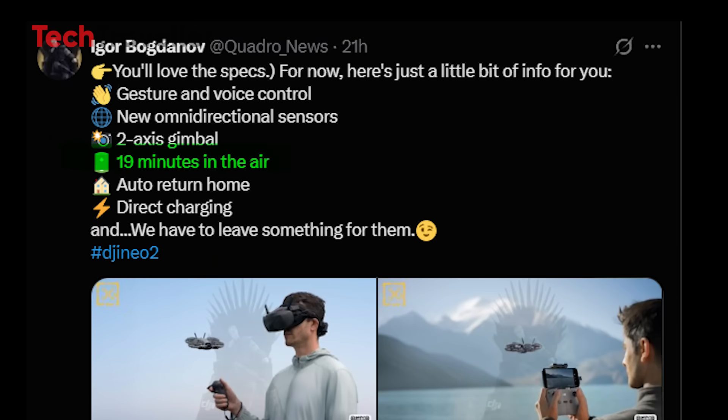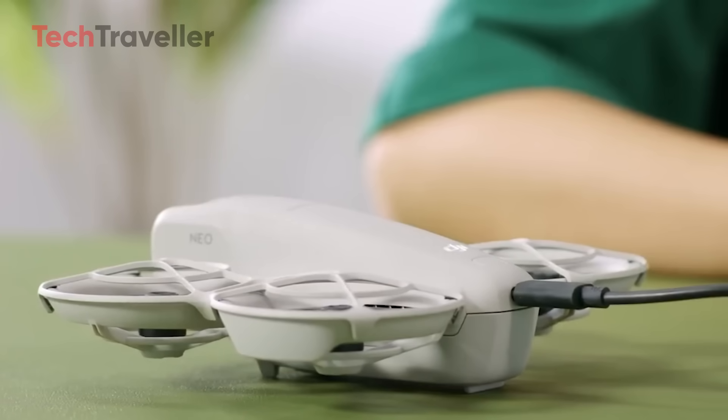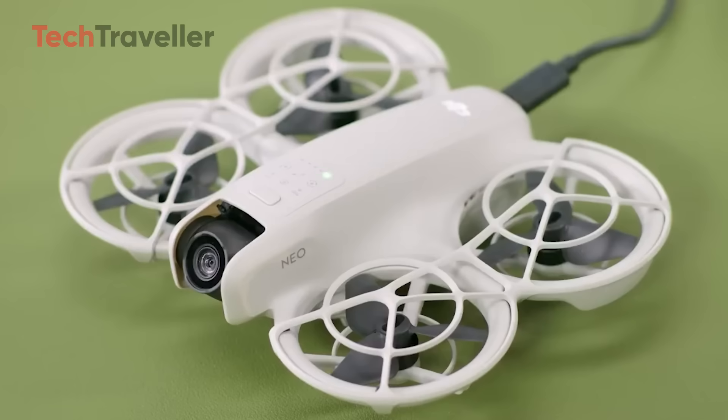Battery life has improved too, now offering up to 19 minutes of flight time while still keeping the drone lightweight. Another win? Direct charging support — you can now charge it straight via cable, no bulky hub required.